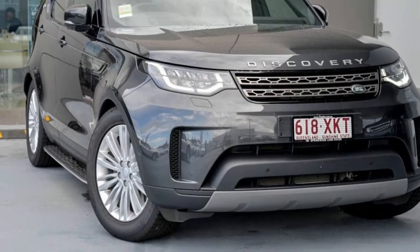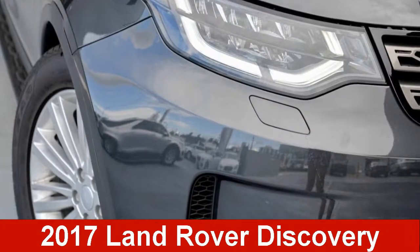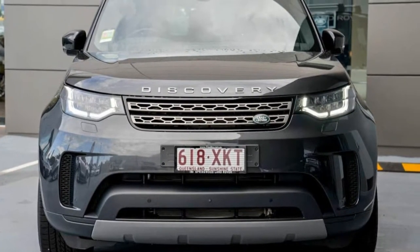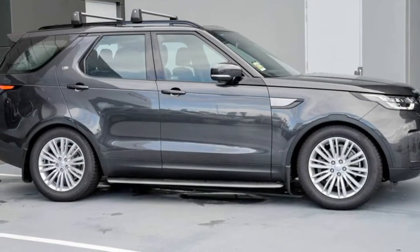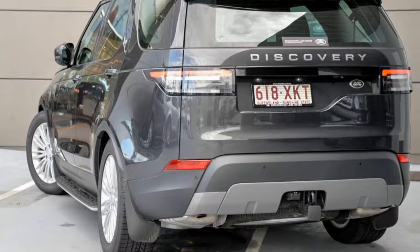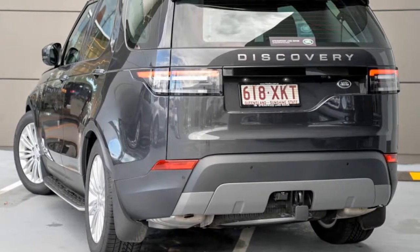You'll simply love this Land Rover Discovery. This Discovery has a reliable 3.0-litre engine and a smooth shifting automatic transmission. The attractive grey exterior is complemented by its stylish interior. This vehicle has all the features you could dream of.